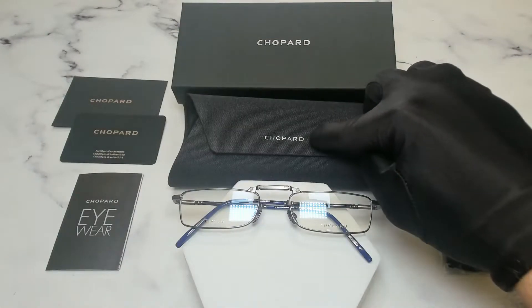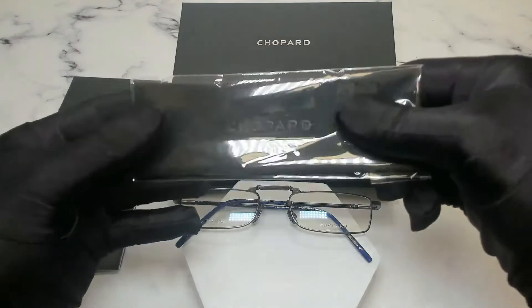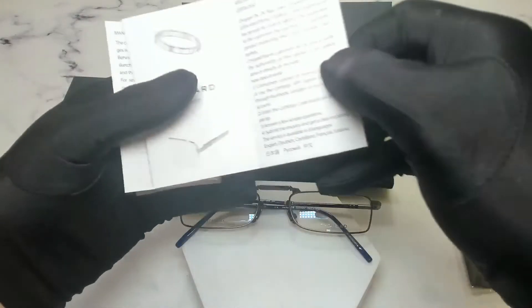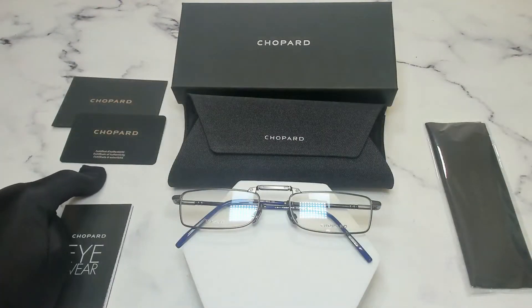The glasses also come with a Chopard case, a Chopard box, a Chopard cleaning cloth, a Chopard booklet, and a Chopard card of authenticity.